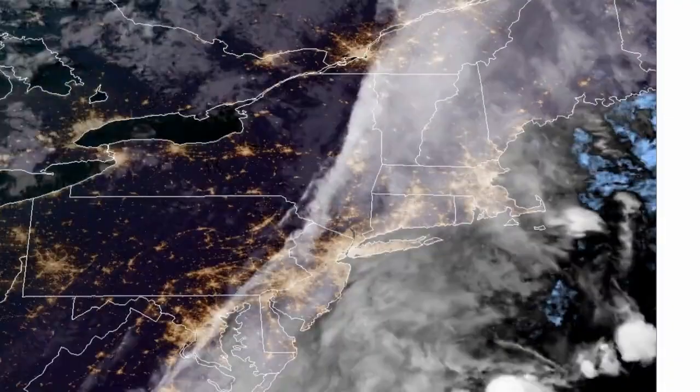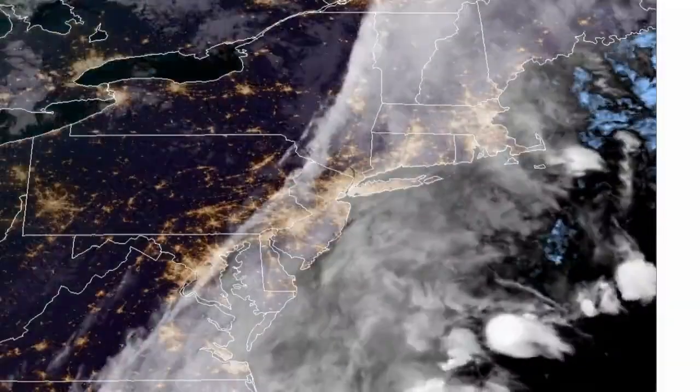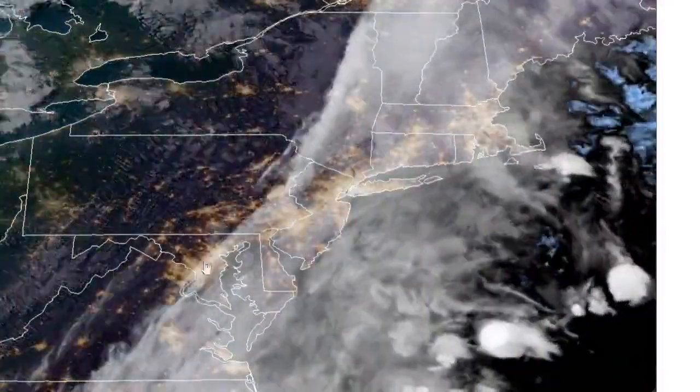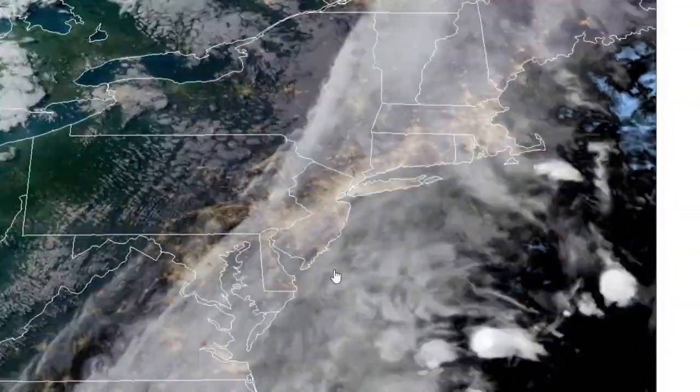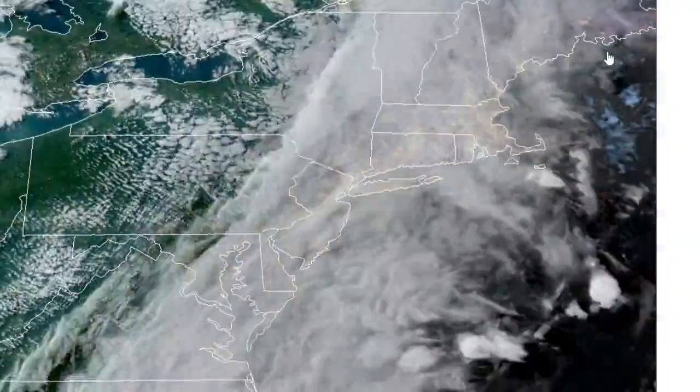And you can see, here's the satellite. You can see this front is just crawling through our area — and I mean crawling. We have this clear air over here, but we're still stuck in this stream of moisture as we're dealing with this very, very slow-moving cold frontal boundary that is moving, but very slowly.